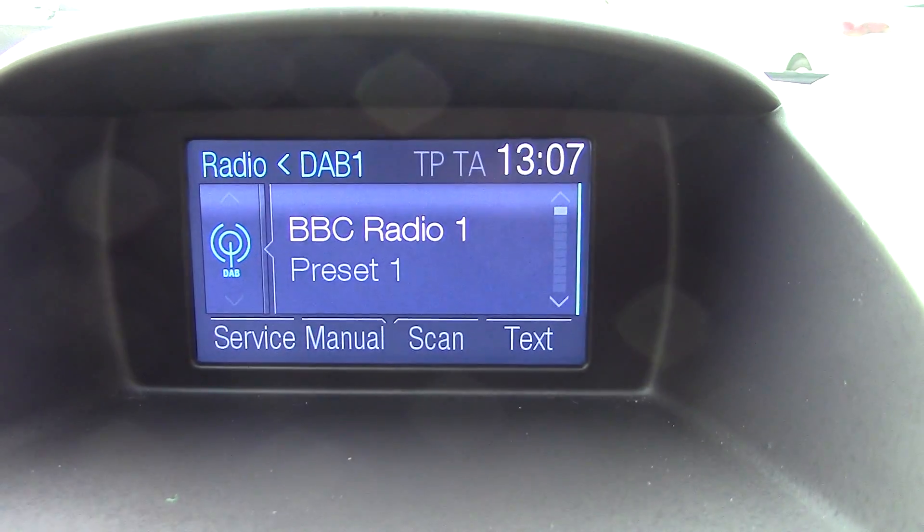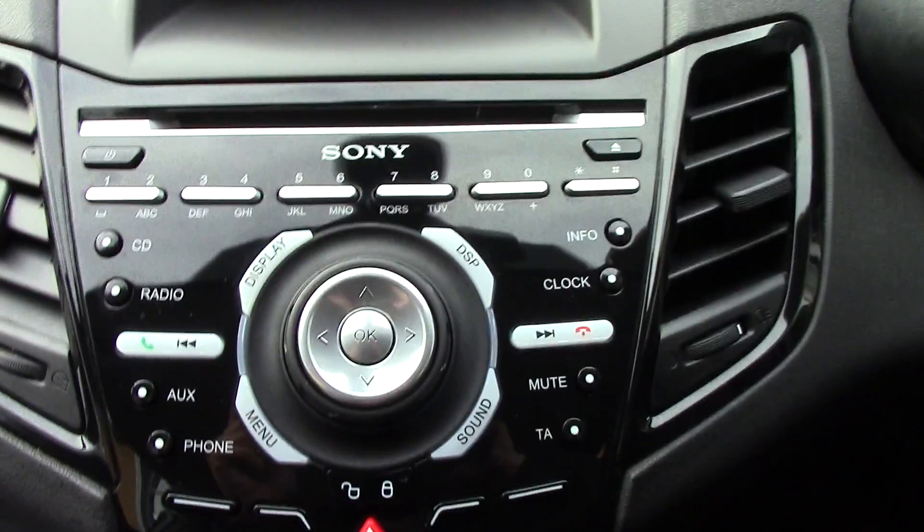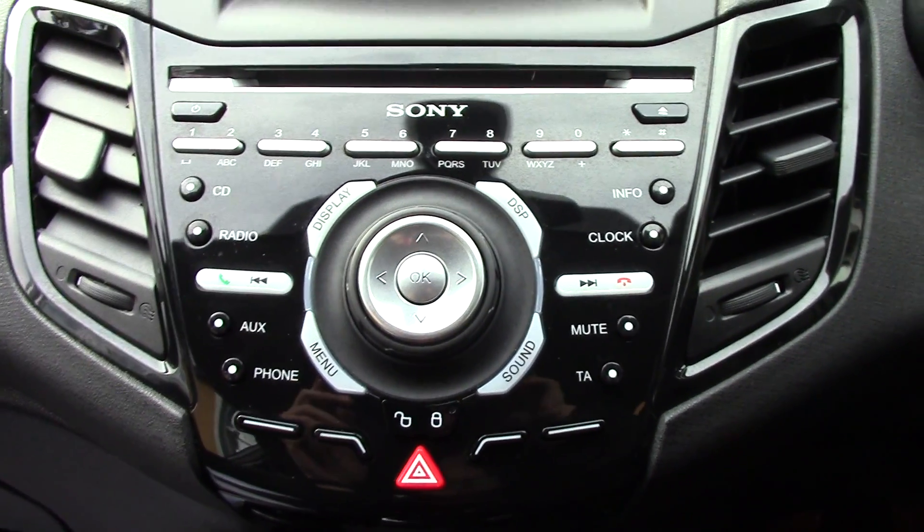On the centre display, you've got the display for the DAB radio. Below that you've got the Sony radio and CD unit itself with all its relevant functions and buttons.